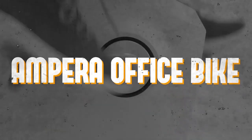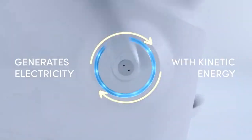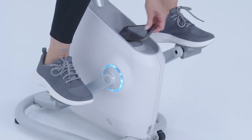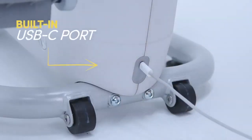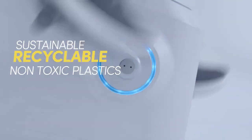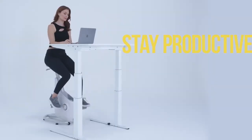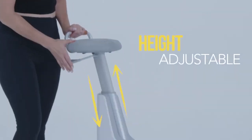Number one: the Appara Office Bike. This ingenious bike harnesses kinetic energy to generate electricity, offering dual functionality of charging your portable devices — either wirelessly through its built-in 15-watt charger, or via cable using the 65-watt USB-C port. The Appara Office Bike can power up your gadgets at an impressive speed of 60 RPM, producing up to 65 watts per hour. This eco-friendly feature adds an extra layer of utility to your fitness regime.